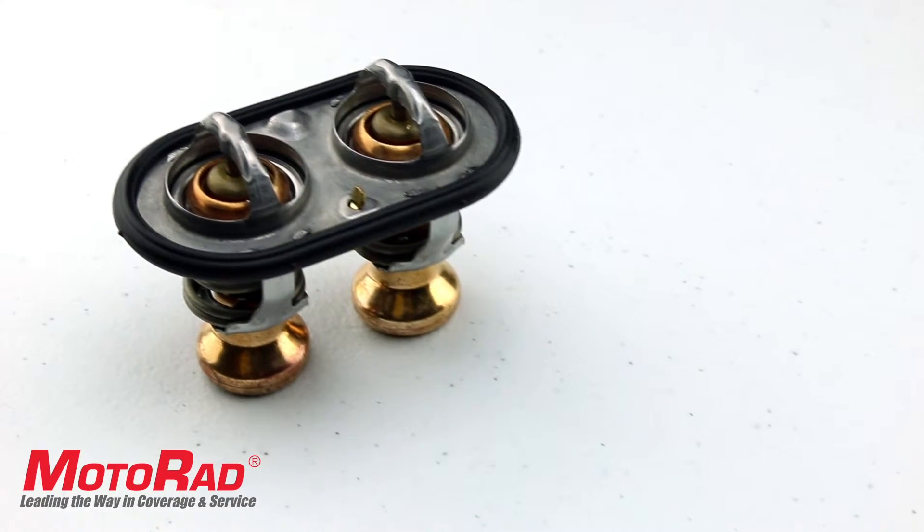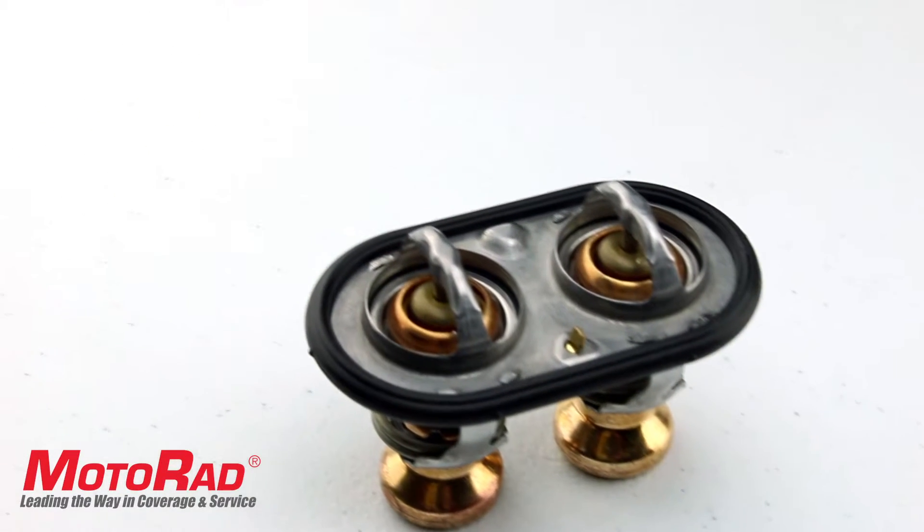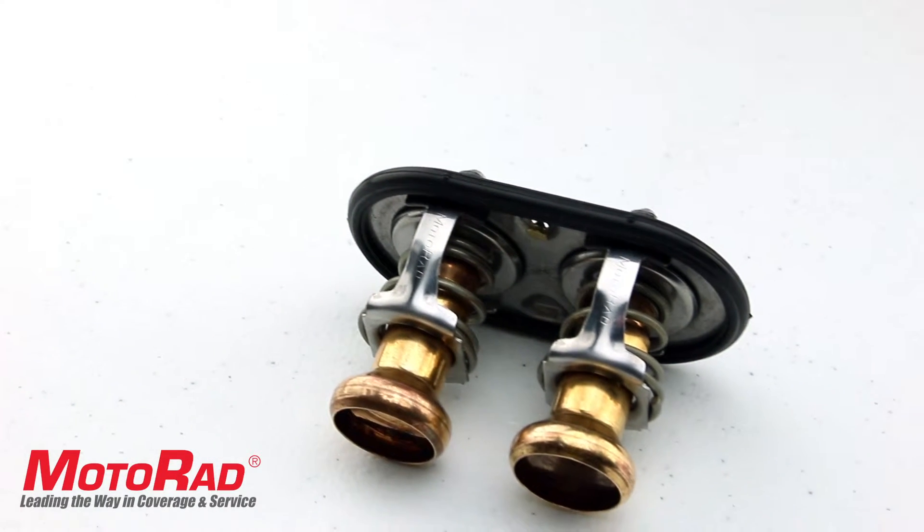Featured in this Motorrad Tech Short is the Motorrad 717-200 thermostat, which fits the Ford Powerstroke 6.7 liter diesel applications.